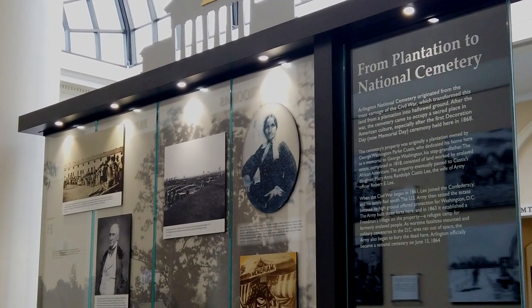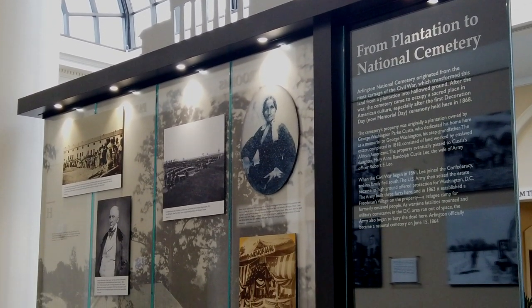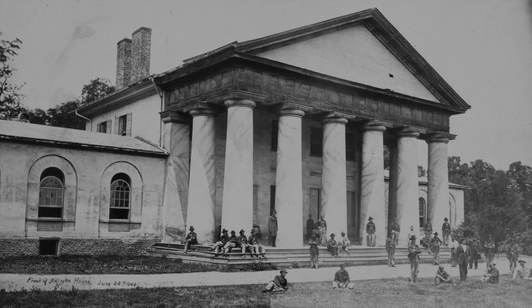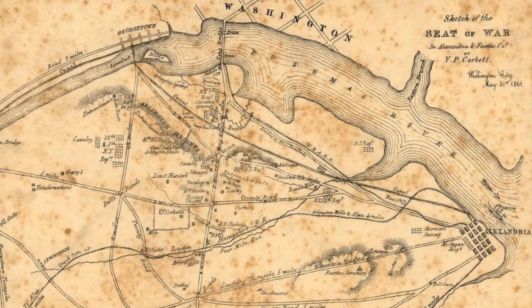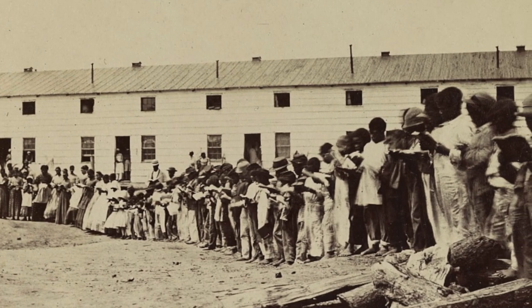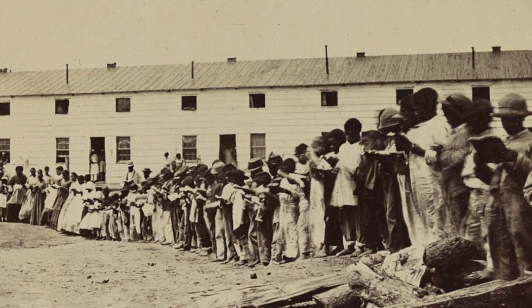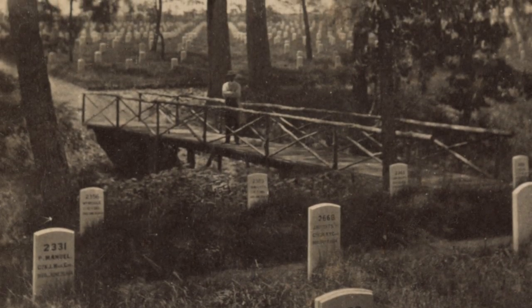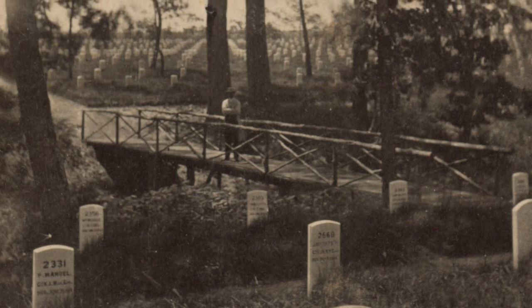Our exhibit begins with Arlington's origins as a plantation before the Civil War. It traces how this land came under the stewardship of the U.S. Army, who used its strategic heights for fortifications, and later as the site for a freedman's village for formerly enslaved people. Starting in 1864, the Army also utilized this land as a military cemetery.